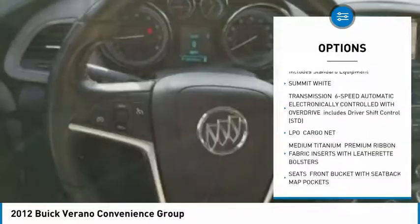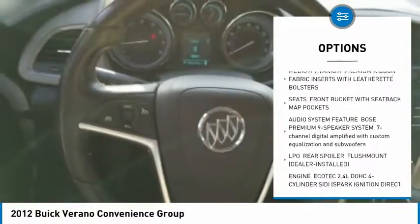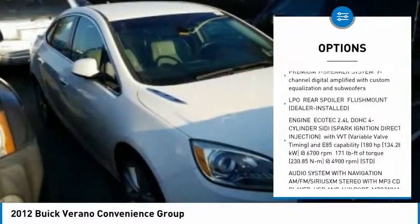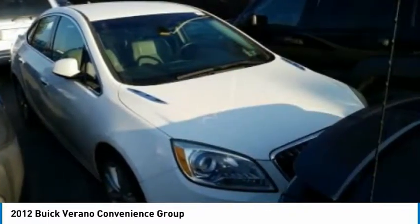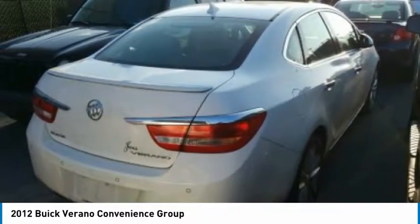Stability control, remote engine start, traction control, keyless entry, anti-lock braking system, steering wheel audio controls, navigation package, Bluetooth, leather-wrapped steering wheel, and adjustable steering wheel.